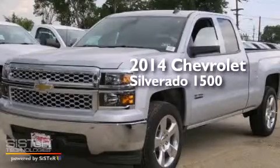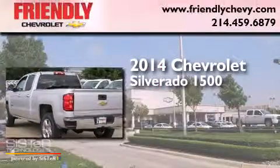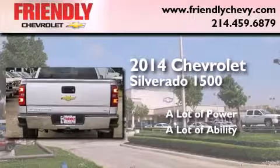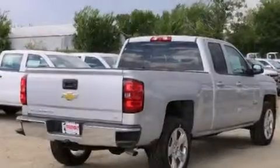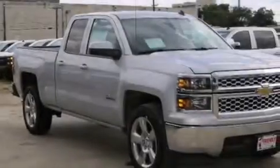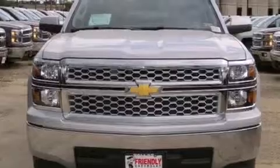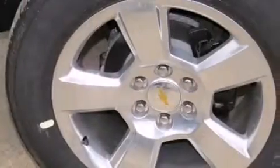This is a brand new 2014 Chevrolet Silverado 1500. Its top features and packages include the convenience package, a navigation system, traction control and stability control systems, hill start assist, and a tire pressure monitoring system. The following features are also included.